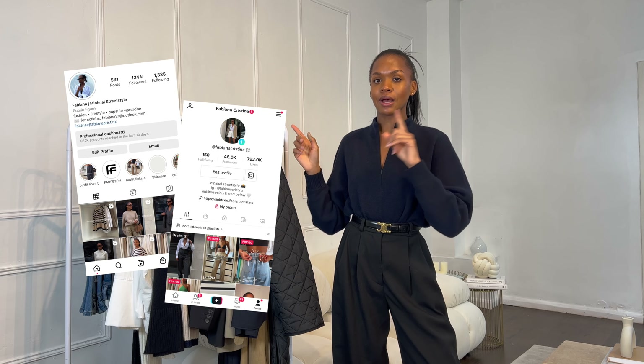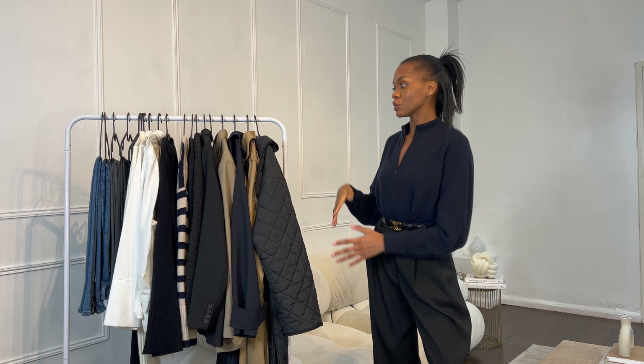Hi guys, welcome or welcome back to my channel. In today's video I'm going to be sharing my autumn capsule wardrobe collection. I shared a preview on Instagram and TikTok, linked in the description, but I thought I'd film the full version here on YouTube where I can show the pieces in detail and link everything. If you enjoy these types of standing-up videos, let me know, and don't forget to subscribe.